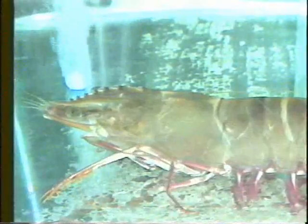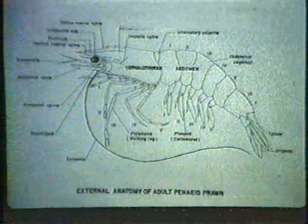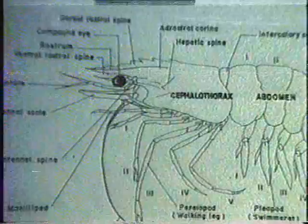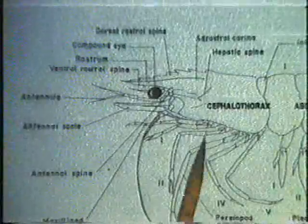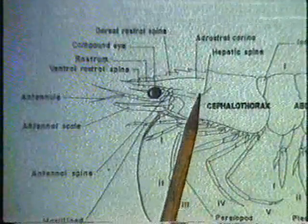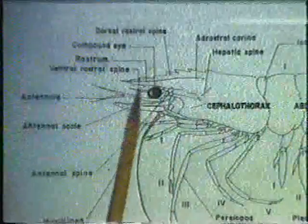Like other crustaceans, prawns are completely covered by an exoskeleton or outer shell. The body is divided into two regions: a front portion called the cephalothorax or head, and the abdomen. Covering the head is the carapace, which has a number of spines, grooves, and ridges, and a pointed tip called the rostrum.